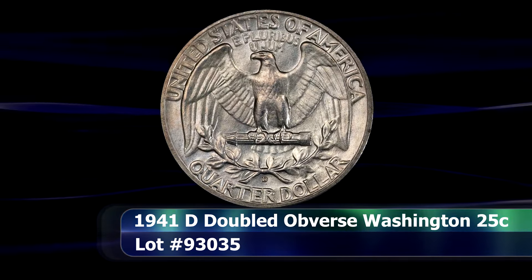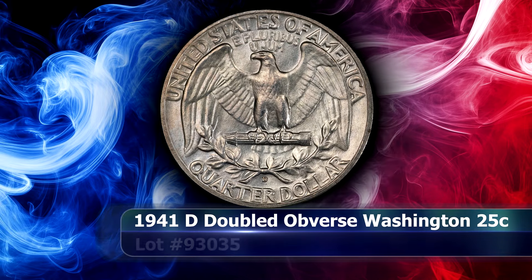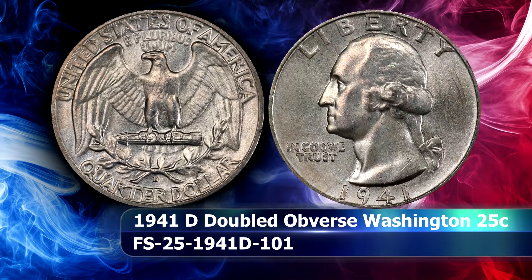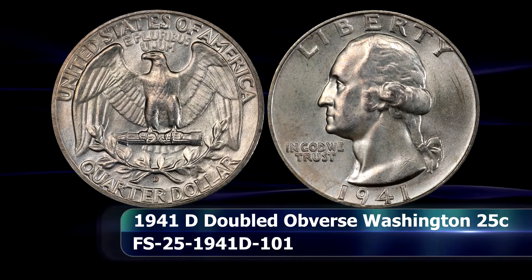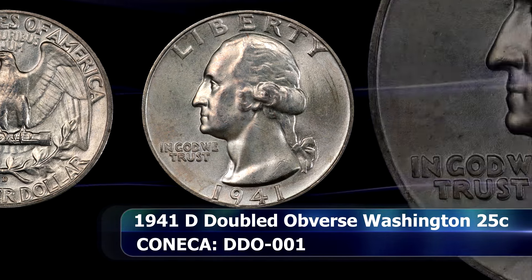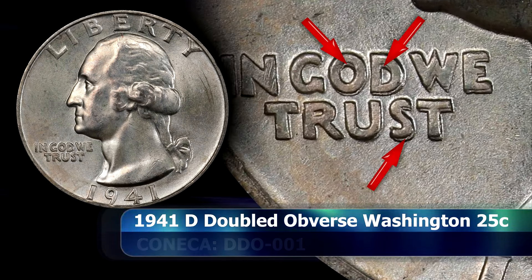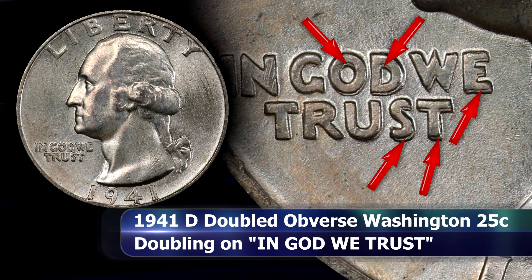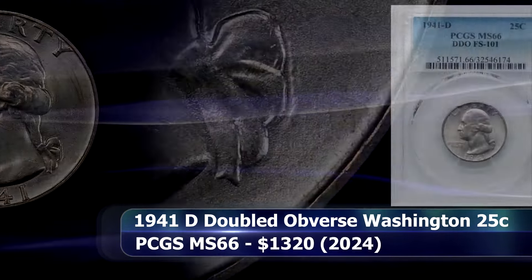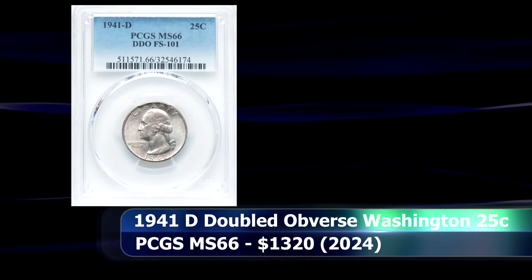This 1939-S example was authenticated by PCGS with a grade of MS67, securing a closing price at auction of $1,020. The 1941 Double Die Obverse Washington Quarter is one that has been known to specialist collectors for many years but has seen a definite uptick in popularity recently, its inclusion in the Cherry Picker's Guide no doubt having an influence. The doubling is best expressed in the letters of 'In God We Trust,' where the O and D of God, and the W, S, and T of Trust are all doubled towards the southeast. This example was graded MS66 by PCGS and sold at auction for $1,320.